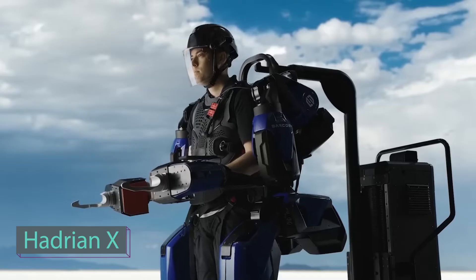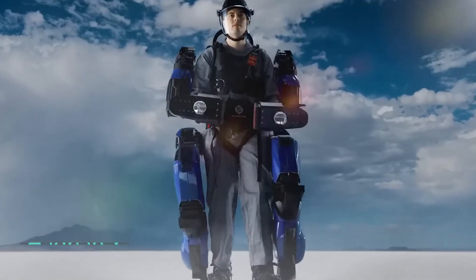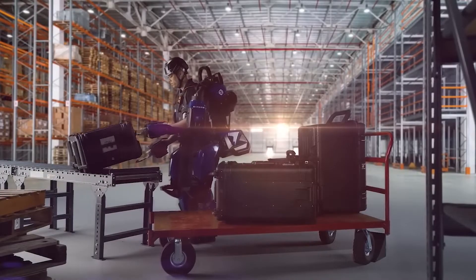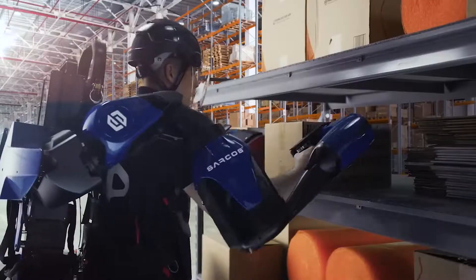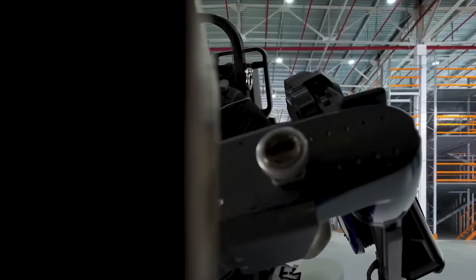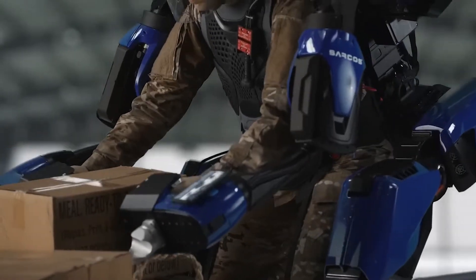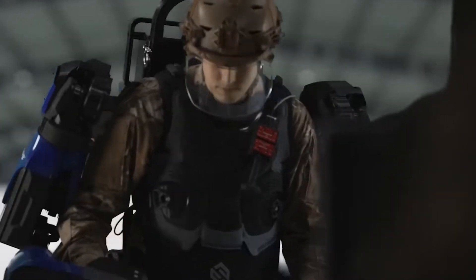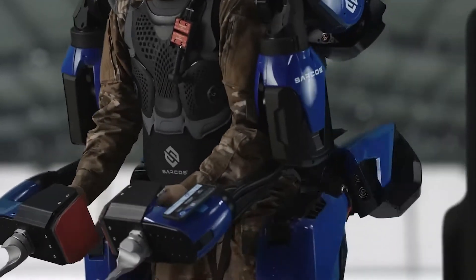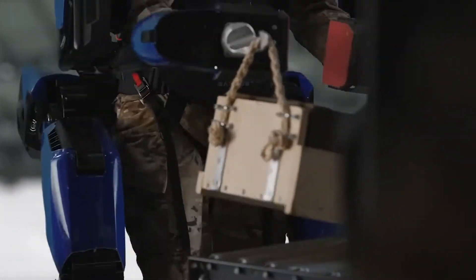The world's first battery-powered industrial exoskeleton — the game-changing Guardian XO. Prepare to witness a revolution in the way work is accomplished, as human intelligence merges seamlessly with the immense power, endurance, and precision of machines. The Guardian XO industrial exoskeleton is purpose-built to enhance productivity and mitigate workplace injuries.